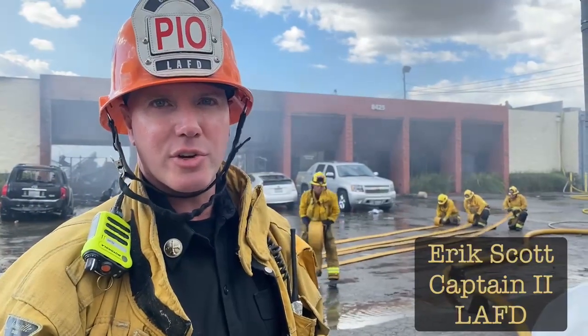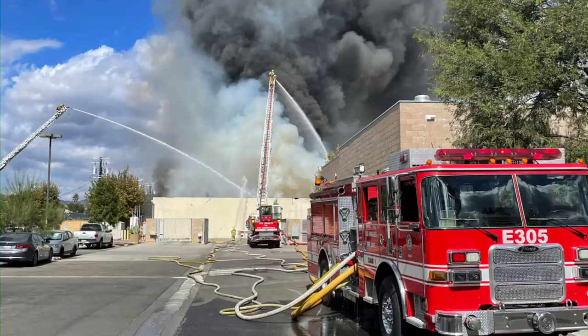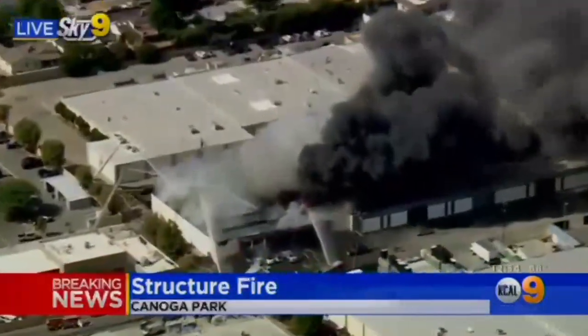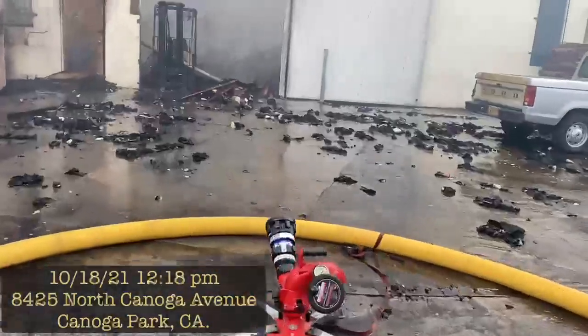We're on scene of a major emergency structure fire in Canoga Park. We arrived on scene to find a well-developed structure fire in a 50 foot by 100 foot one-story commercial building that possibly had marijuana or hemp products inside.